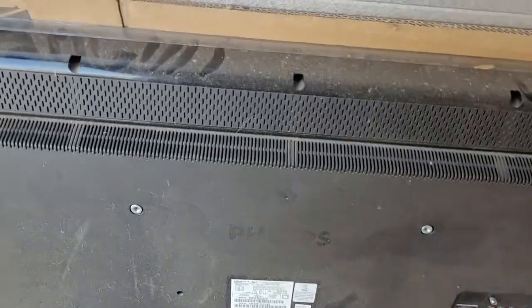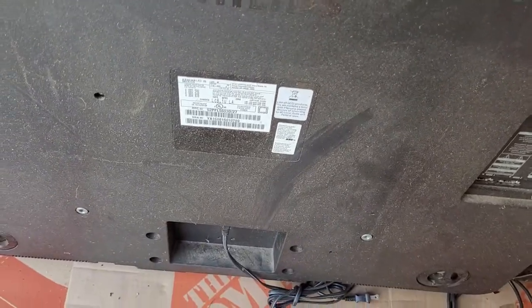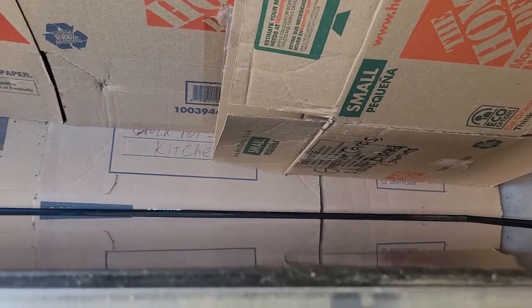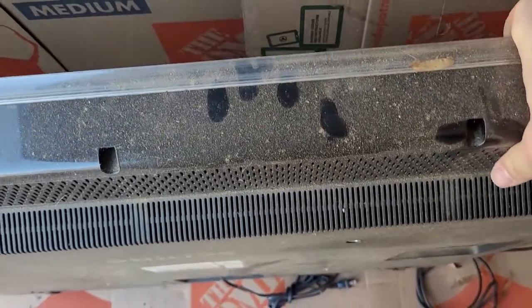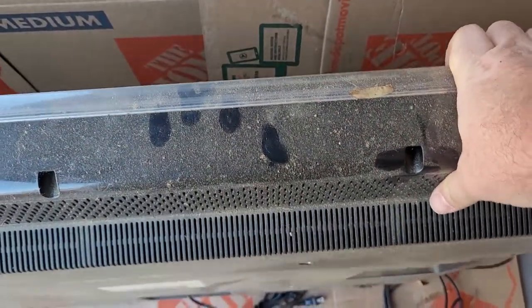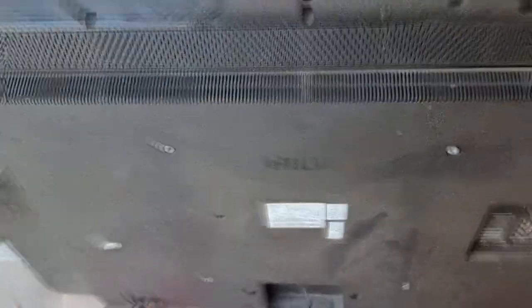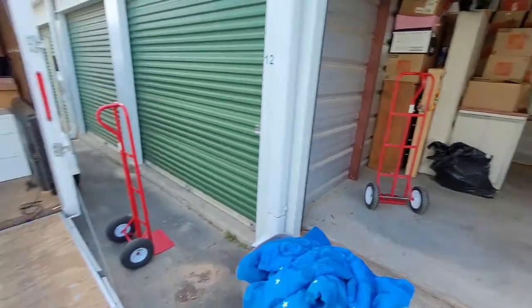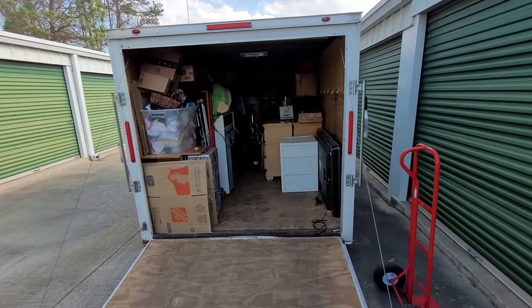This is literally the grossest mattress I've ever seen, and it's a king — so I have to finagle it to get it in my trailer. This flat screen I just looked up on eBay — it's a Philips 52-inch and the internals aren't even selling as parts, so it's pretty outdated. Just by holding it, it's like 10 years or more — pretty heavy; they don't make them like that anymore.